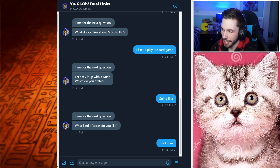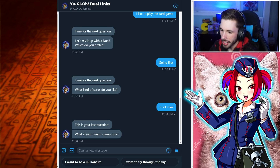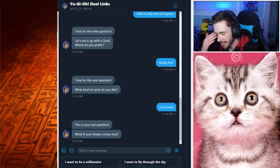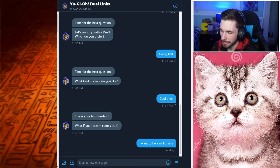Last question from Duel Links: what if your dream becomes true? The two answers are 'I want to be a millionaire' and 'I want to fly through the sky.' I don't love these options — I'm not scared of heights, but I don't really love the idea of flying. And besides, if I'm a millionaire I can just buy a plane anyway. So yeah, I'm going to answer millionaire.